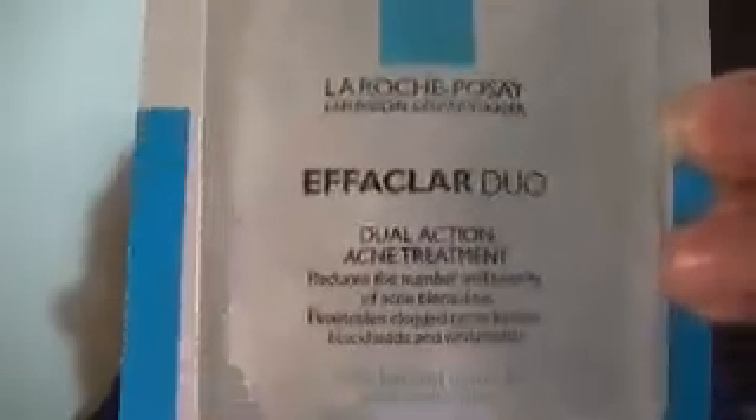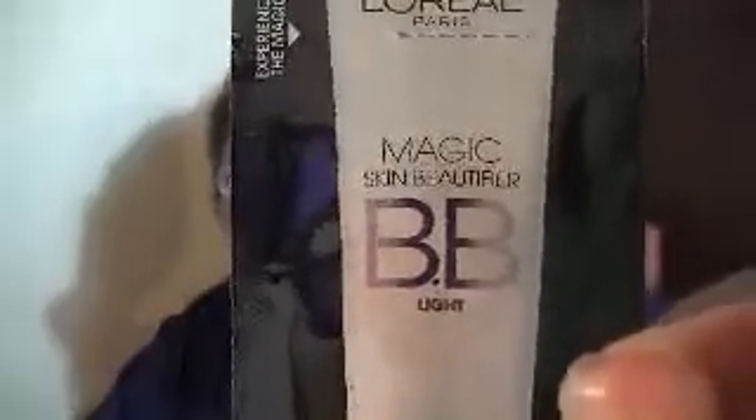And next thing we have in here are what I call the ketchup packs. The first one is from La Roche-Posay — this is a dual action acne treatment. And next we have L'Oreal Magic BB Skin Beautifier, the sample of that. And then that's it.